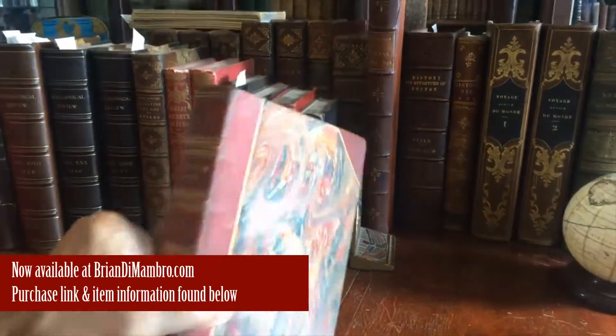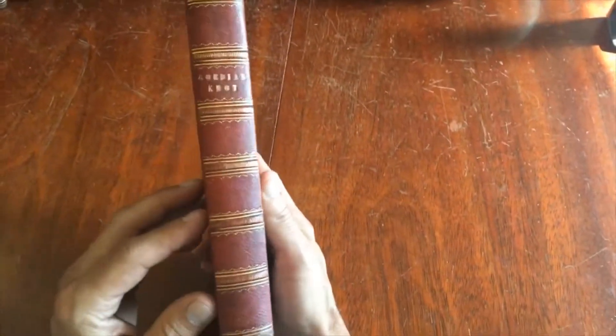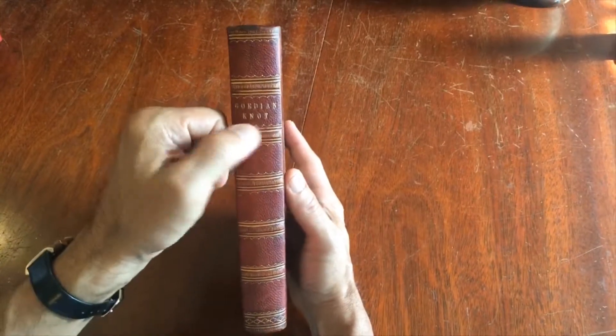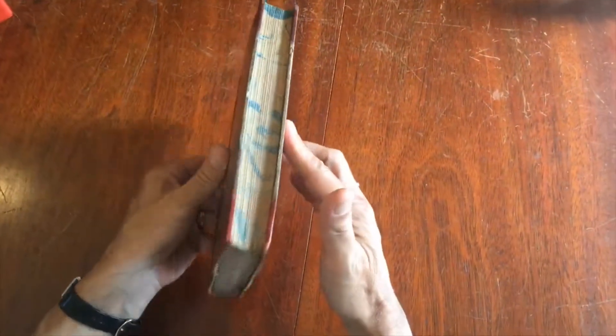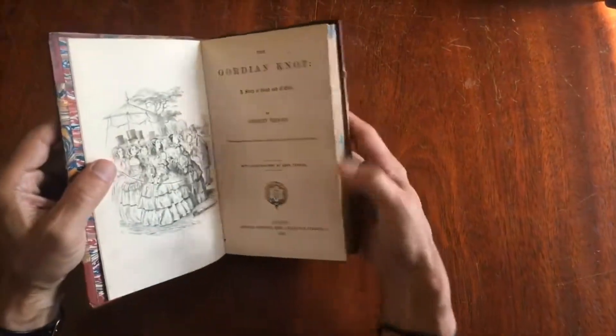Here's an interesting 19th century book in the period half-leather binding with gilt rules and little ornamentation, with the title and marbled covers, marbled endpapers, and marbled edges to the text block.